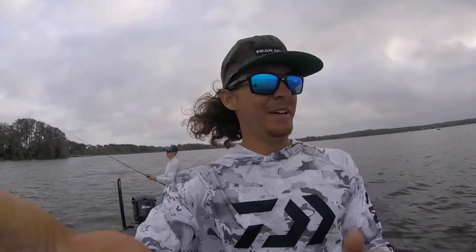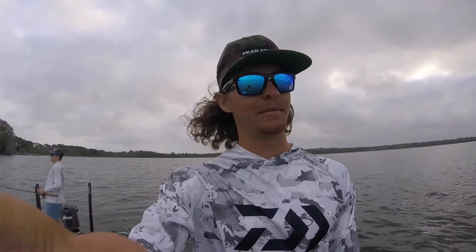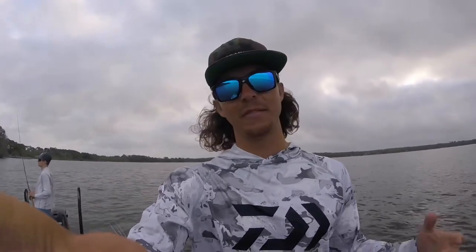He's staying at my campsite fishing with me and Josh. We're bumming food out of Josh and Bree's camper. We're out here practicing — it's day one of official practice. We're going to try to put our heads down and dial a few things in. We've got two and a half days to really figure it out before tournament time.